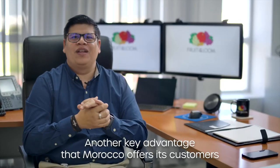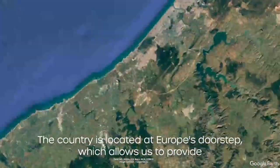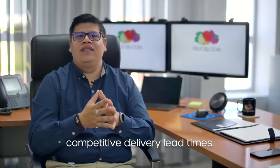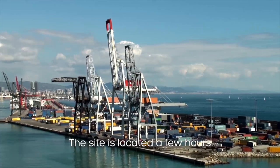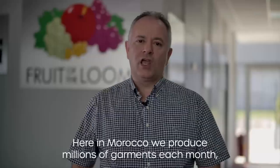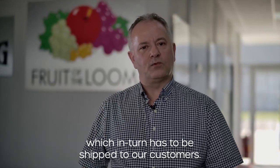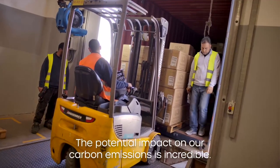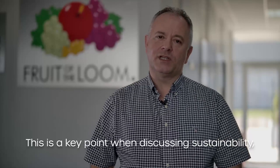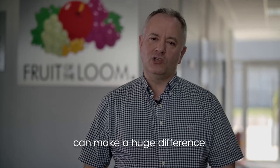Another key advantage that Morocco offers its customers is its privileged location. The country is located at Europe's doorstep, which allows us to provide competitive delivery lead times. The site is located a few hours from two of Africa's biggest and busiest ports. Here in Morocco, we produce millions of garments each month, which in turn have to be shipped to our customers. The potential impact on our carbon emissions is significant, and choosing garments manufactured closer to home can make a huge difference.